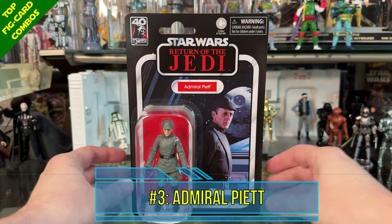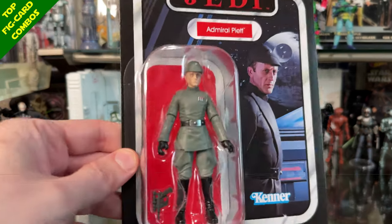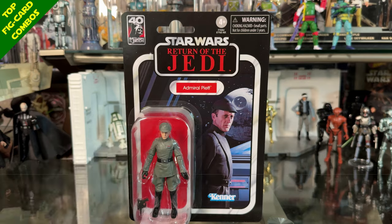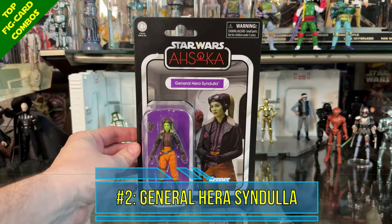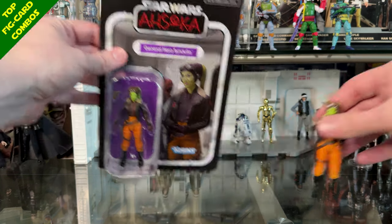At number 3 I went with Admiral Piett. The card back won my top 10 for 2023 — my very favorite this year — and the figure is really good as well. An easy choice at number 3, and overall it makes a great display as a card back and figure combination.